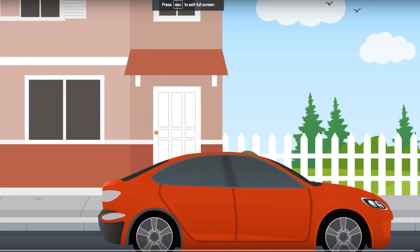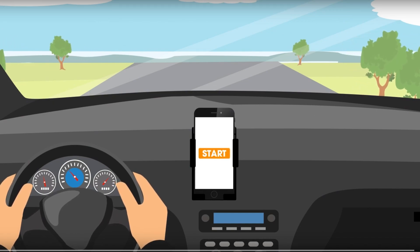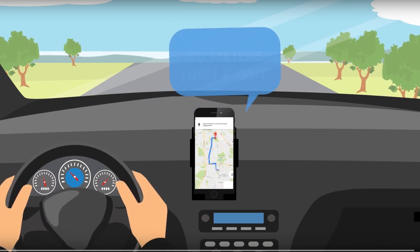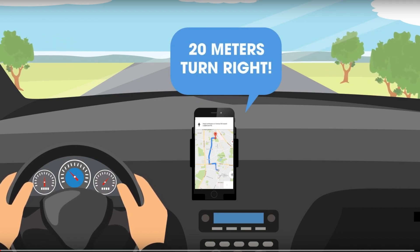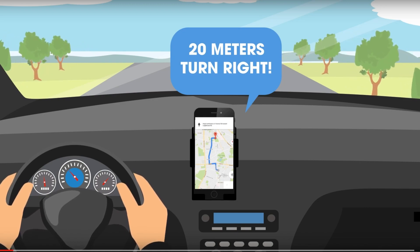Getting from point A to point B has never been easier for drivers. We just plug in our destination in our smartphone's GPS or Maps app and we're guided to where we're going, just like we had a local expert sitting in the driver's seat telling us when to turn.